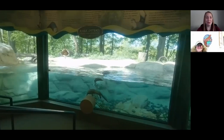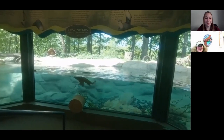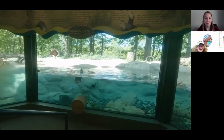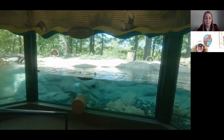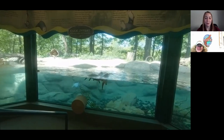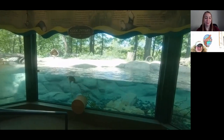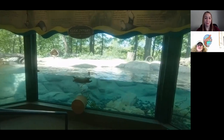What are some other forms of enrichment they like besides the ice block? Their favorite is anything that involves food. You can see that circle at the bottom of the screen — that's actually a mirror. We do a lot of sensory enrichment. Sometimes we'll put different scents in the yard, so it's either visual or something they have to work at like a puzzle. We'll do live fish, which they love. Anything that encourages a natural behavior they really like.